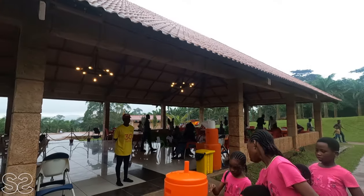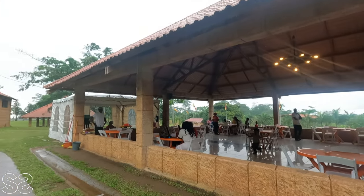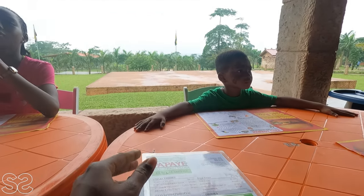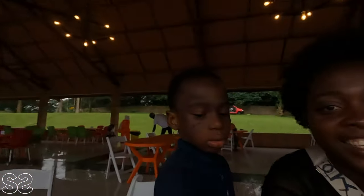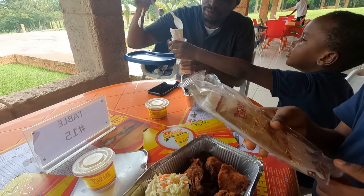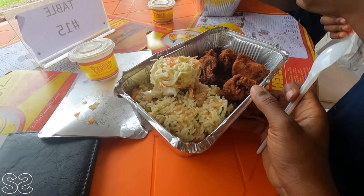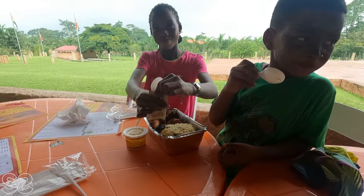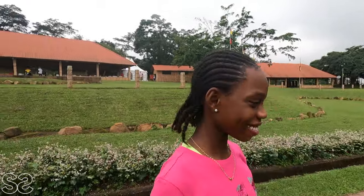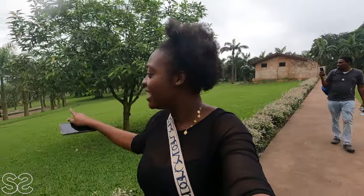We are currently at the restaurant area. This is their menu and their prices. We are about to have lunch after all the fun and games. We opted for the papaya fried rice which cost us 60 cedis a plate. After eating we are now going to check out the fountain and the fish pond. We just finished lunch, let's go — it's drizzling now.